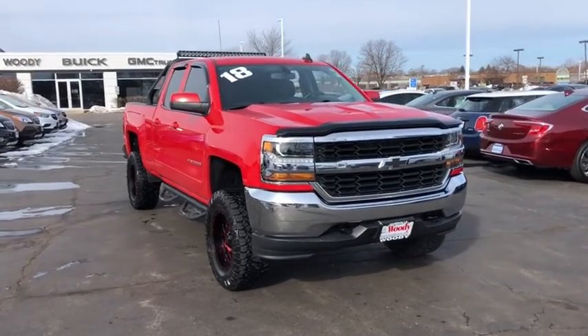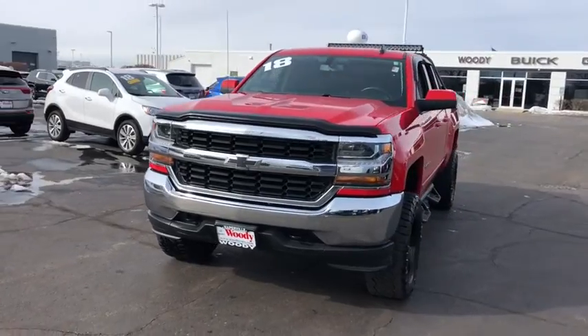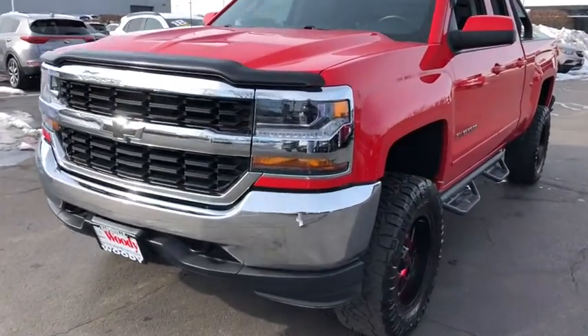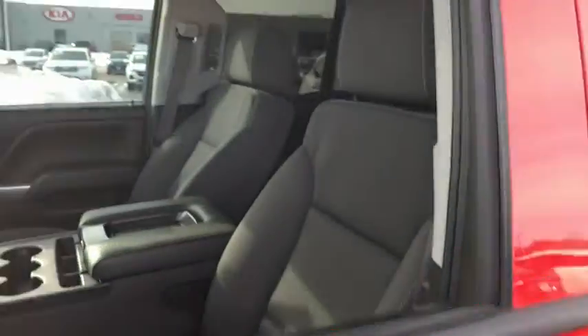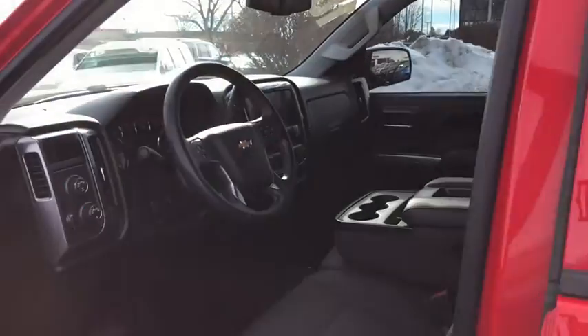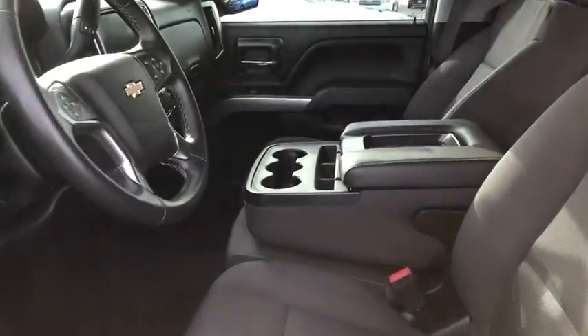Stop by and take a look at the 2018 Chevrolet Silverado 1500. The Chevy Silverado 1500 is the perfect combination of functionality, reliability, and technology. The impressive interior is simply another reason that the Chevy Silverado is a top choice among truck buyers.